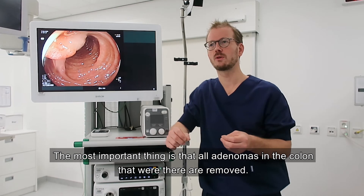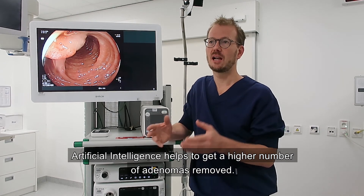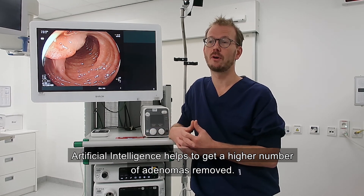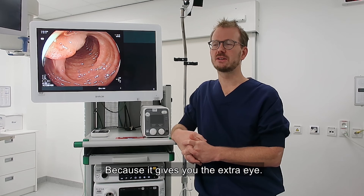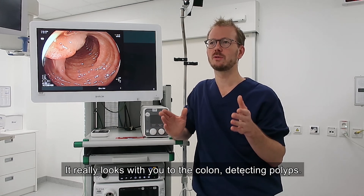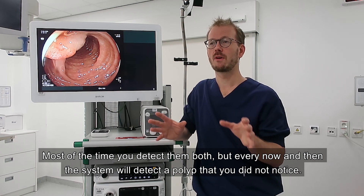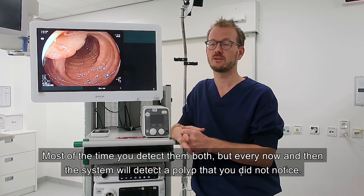The most important thing, of course, is that all adenomas in the colon are removed. Artificial intelligence helps to achieve a higher number of adenomas removed. It gives you an extra eye — it really looks with you at the colon, detecting polyps. Most of the time you detect them both, but every now and then the system will detect polyps that you did not notice.